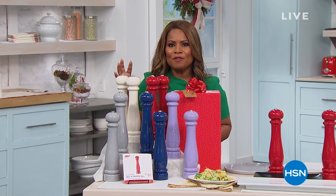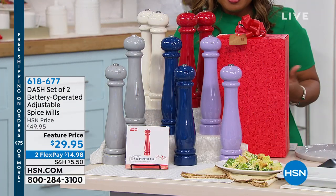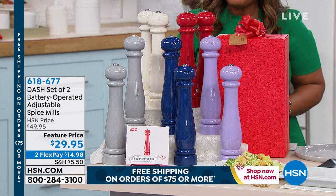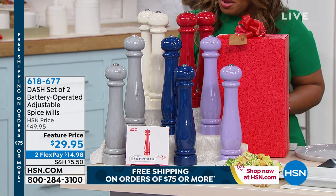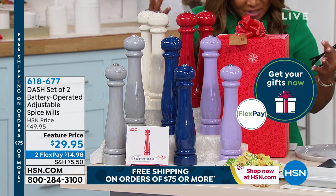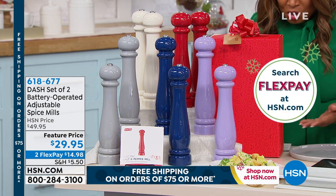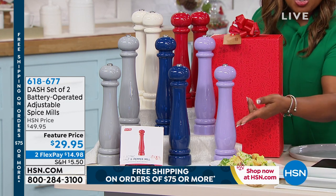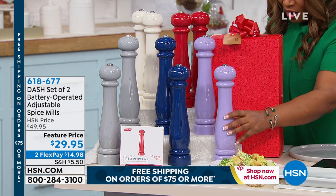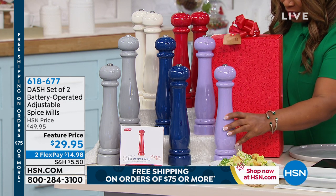Right now we have something by Dash — one of our personal favorite brands. We're offering a set of two battery-operated adjustable spice mills at the lowest price ever. They're really beautiful — they look like works of art. You get both spice mills in a great gift box — we call this bow and go. Normally the set of two is $49; tonight they're $29.95 on two credit card payments.